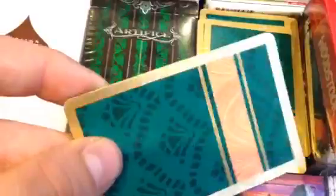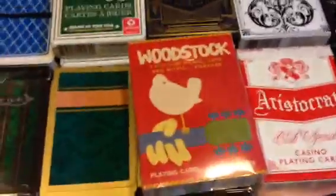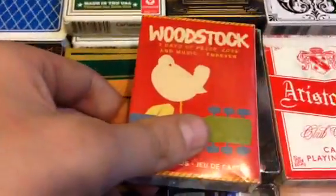Now we're into some souvenir-type decks. This one I got for a manatee — they look cool, they have a gold border on them, and they're actually not terrible for a deck like that. Then we have some music-themed decks — Woodstock and two Beatles decks.